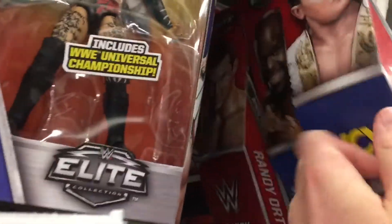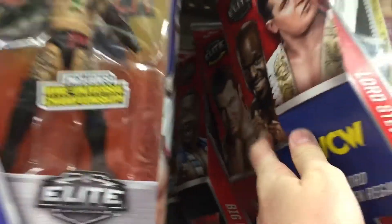A few more defining moments. We got that Seth Rollins playset. We got Becky Lynch, a couple more elites. Let's see if we can find that John Cena — nope, still can't find him. Or the Enzo — still looking for him.